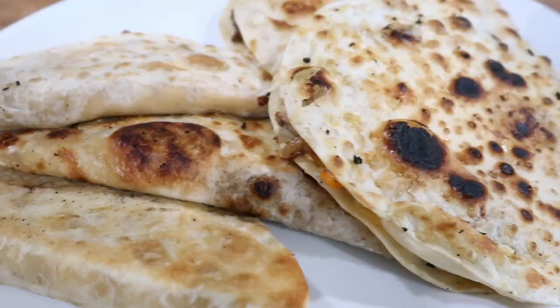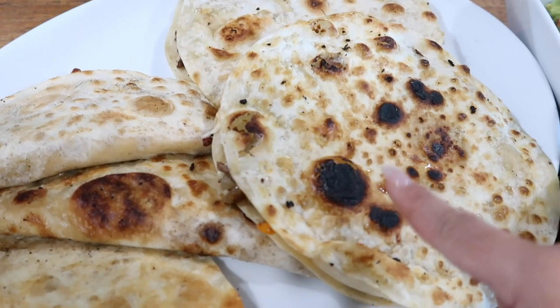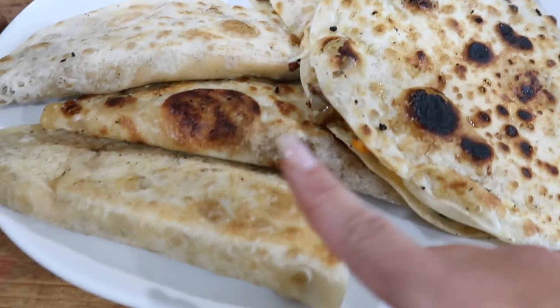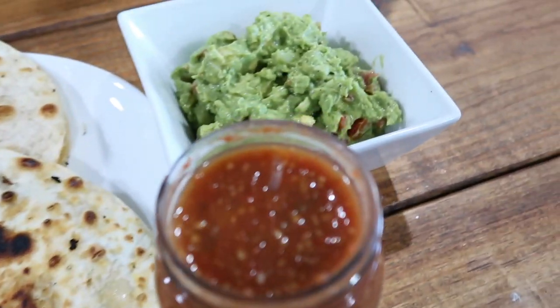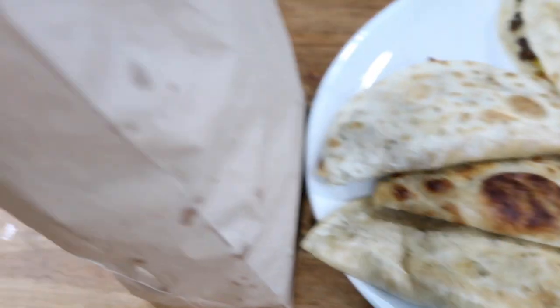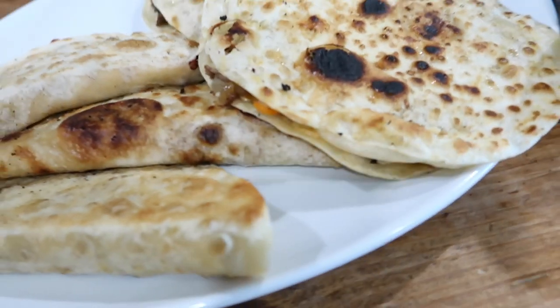The quesadillas are done. These are mine and Drew's — we got steak, chicken, and shrimp with fajita peppers in here. And these are the kids'. The girls are doing chicken. Noah's doing steak. Got guacamole, salsa, chips from our favorite place, and cocktails.